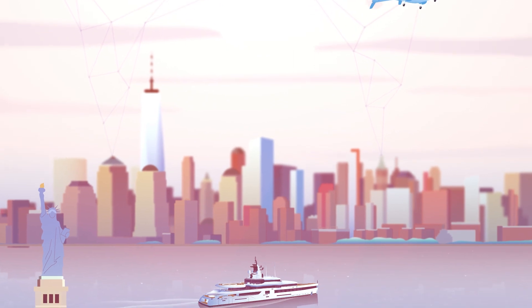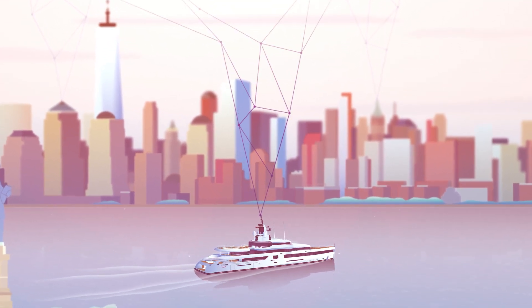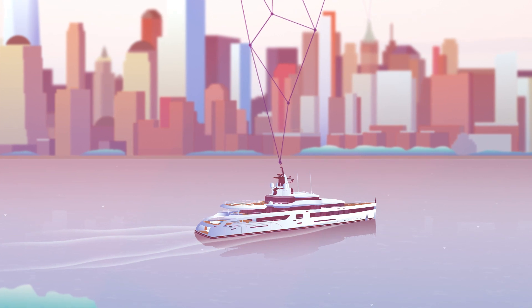Polestar combines Feadship's strong shipbuilding heritage with cutting-edge analytics and next-gen technologies. Bringing these two expertises together helps us design even more exceptional Feadship experiences for tomorrow.